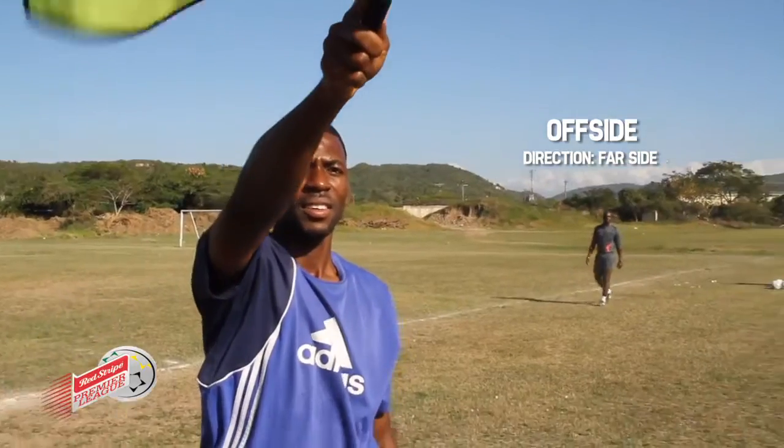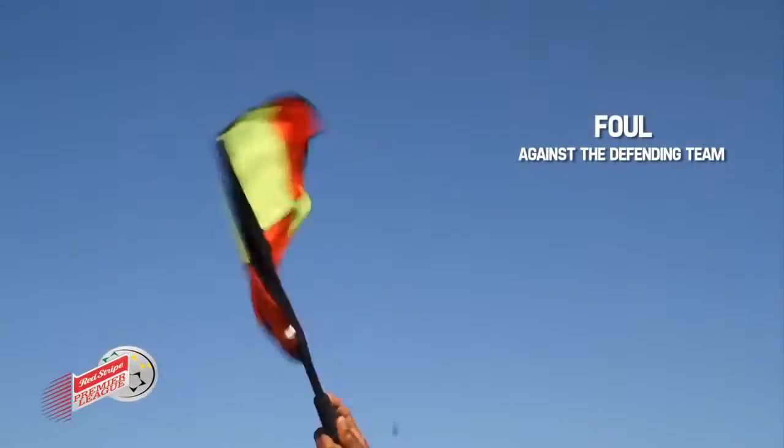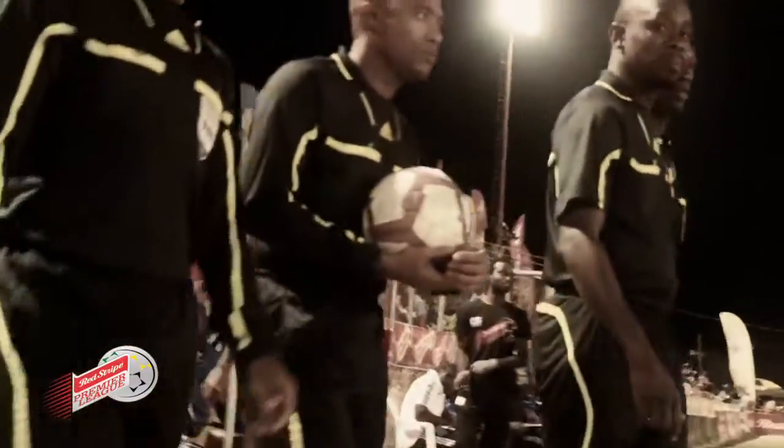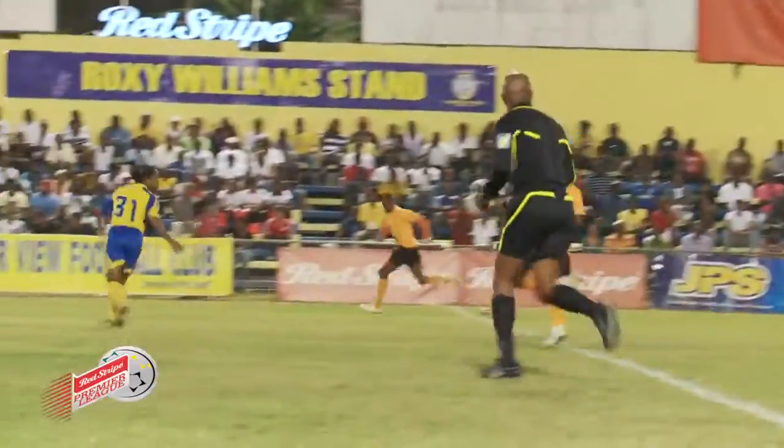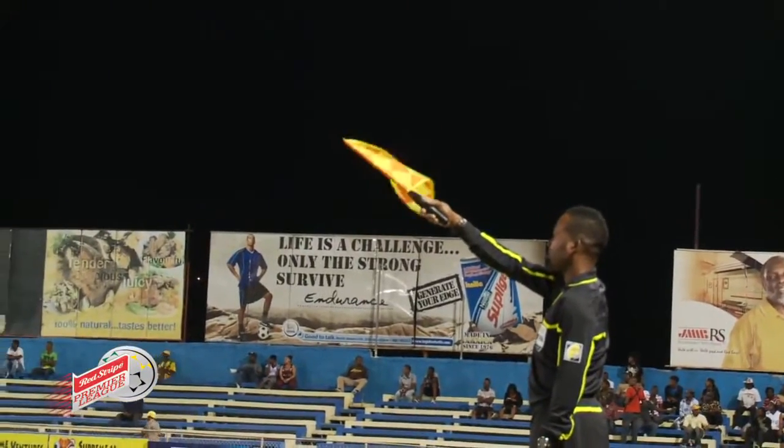There are several signals, and these signals are very important for the smooth running of the game. The game is officiated by a referee and two assistant referees, coupled with a fourth official. The signal by these match officials to each other is very important, and the coordination of these signals is very important.